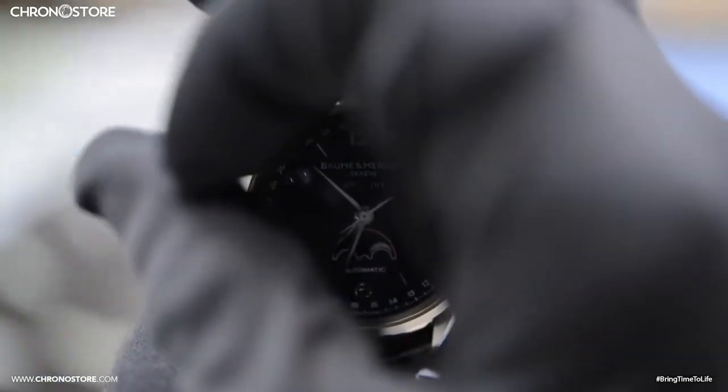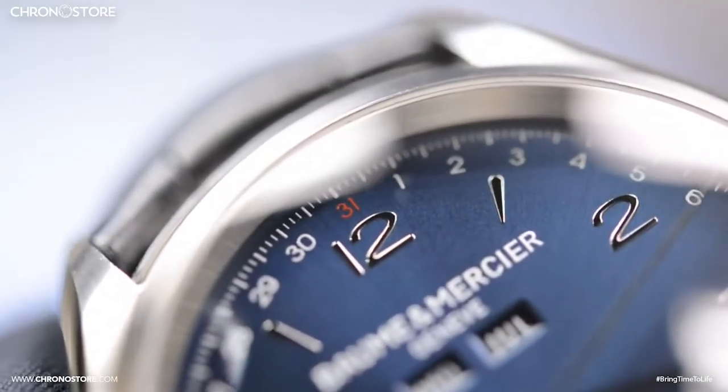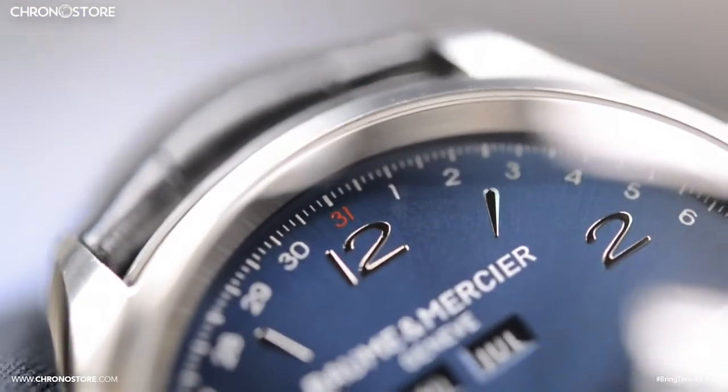Sadly, like some other Clifton models, the dial features no luminescent parts. A nice unusual aspect is how the indicator around the brim isn't a seconds indicator but a 31-day calendar instead.